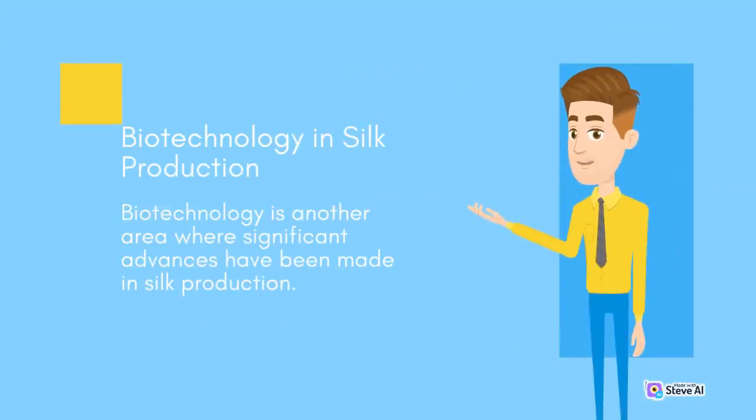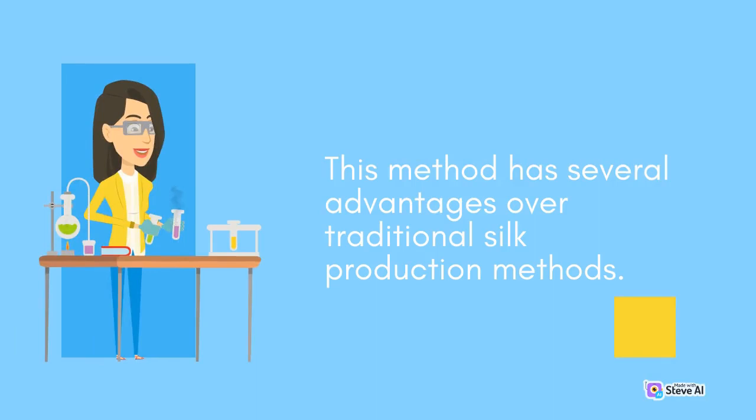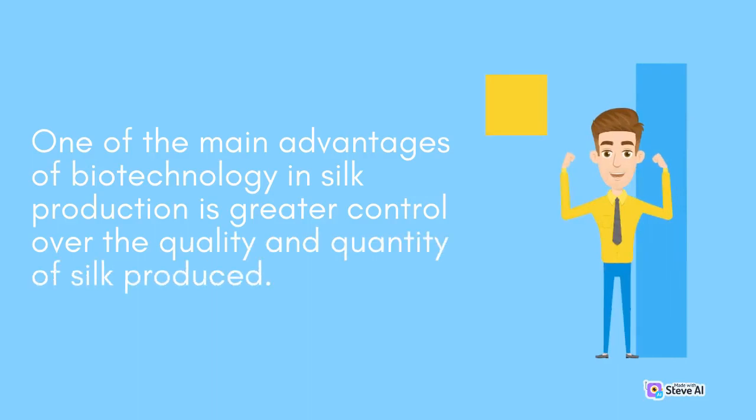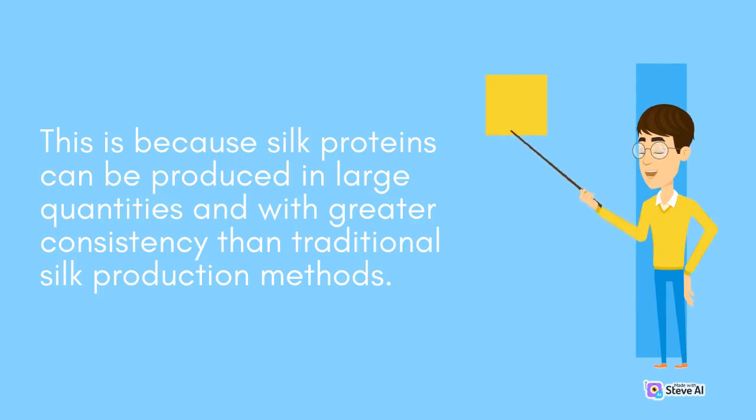Biotechnology in Silk Production. Biotechnology is another area where significant advances have been made in silk production. Researchers have developed a method for producing silk proteins in bacteria, which can then be used to create silk fibers. This method has several advantages over traditional silk production methods. One of the main advantages is greater control over the quality and quantity of silk produced, as silk proteins can be produced in large quantities with greater consistency.